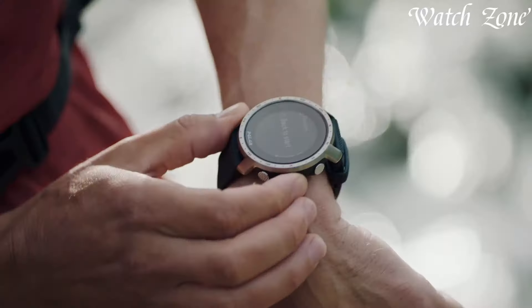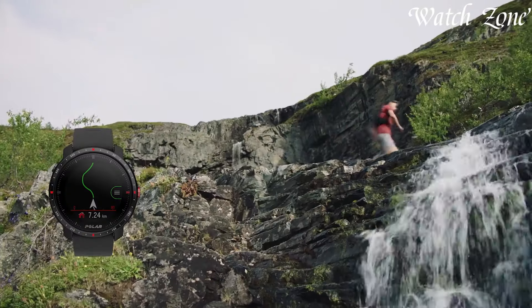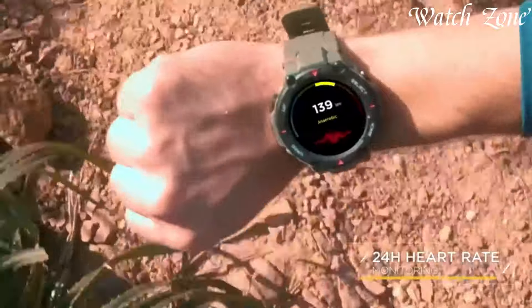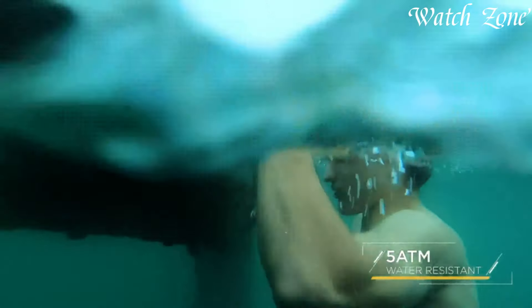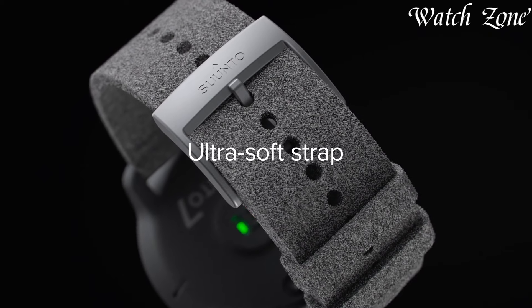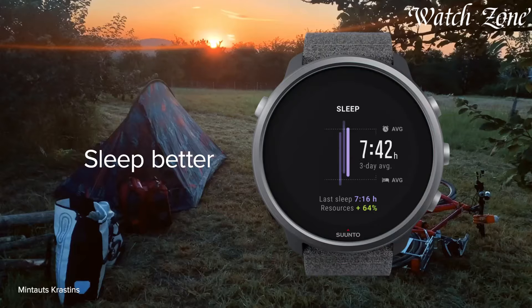Brands like Garmin Instinct, Casio G-Shock, Ranniga Yaman, and Suunto Traverse Alpha exemplify this genre. Beyond basic smartwatch capabilities, tactical smartwatches serve as essential companions, providing crucial data and reliability in challenging terrains or tactical operations, catering to individuals seeking advanced functionalities and durability in their wearable tech.